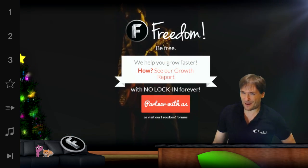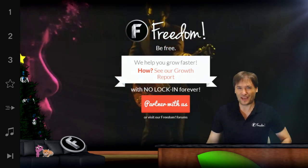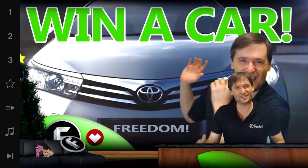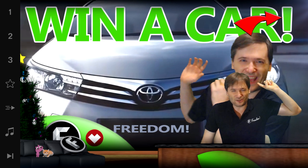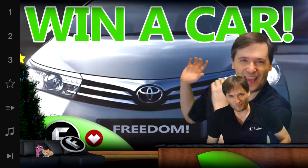This is Freedom, and who am I? I am George, founder of Freedom. We also have a $20,000 car that we're giving away. How do you enter for a chance to win? Click here — that'll take you to the video that has the $20,000 car giveaway explained in full.